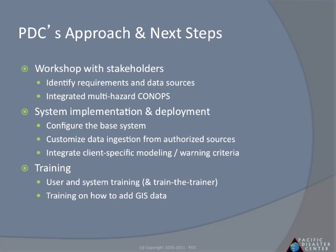For each deployment, PDC works with stakeholders to identify requirements and propose the right-sized solution.